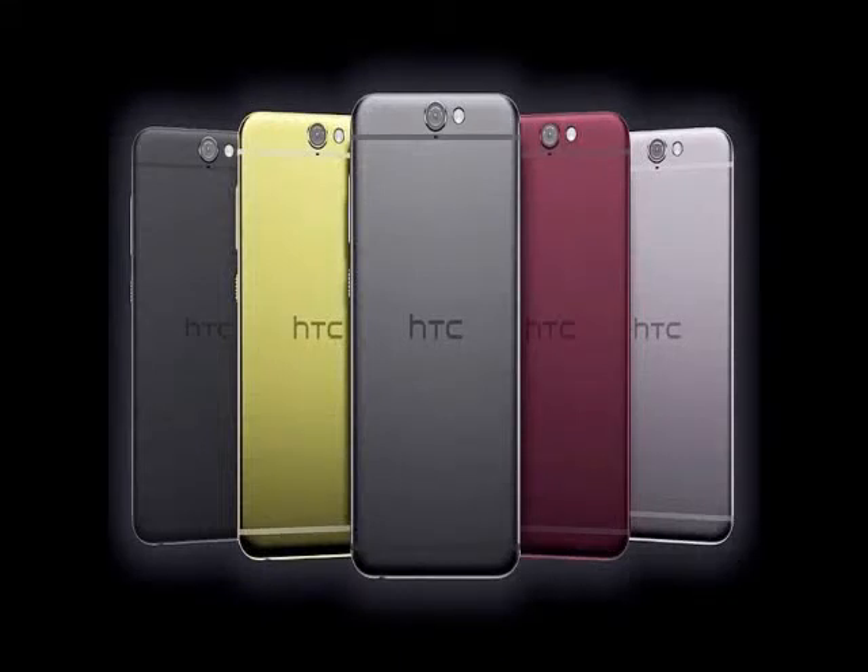HTC is leaving no stone unturned when it comes to Android updates for its One M9 smartphone. The Taiwanese tech giant has started rolling out the January Android Security Update for the unlocked version of the handset in the US, keeping its promise of rolling out updates 15 days after they reach Nexus devices.